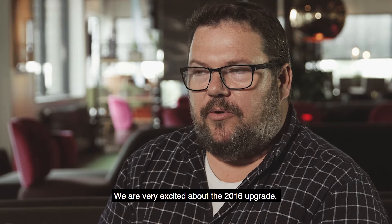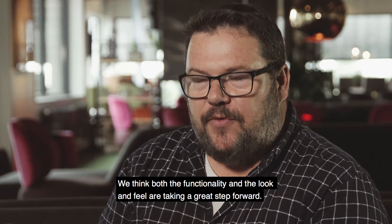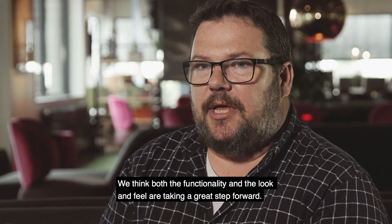And we are really excited about the 2016X upgrade. We think that both the functionality and the look and feel are taking a great step forward.